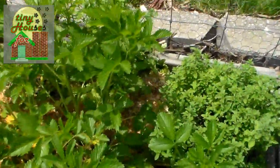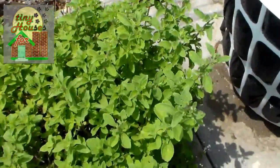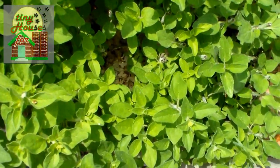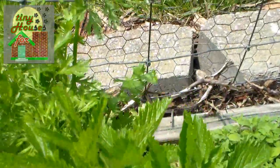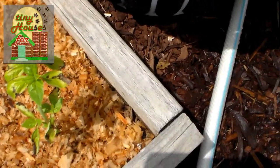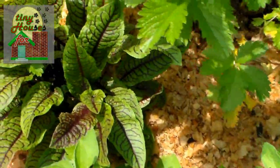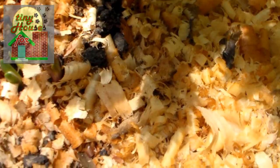Over here we have our herb garden, and in this herb garden box we've got Italian oregano, Greek oregano, parsley, and right here between the parsley and the fence we have cilantro. We also have several small basil plants that are recovering from the cool weather — they really didn't like that cool weather but they're coming back now. And then over here we have sorrel, and there is a tiny tiny shoot of shallot coming up there.